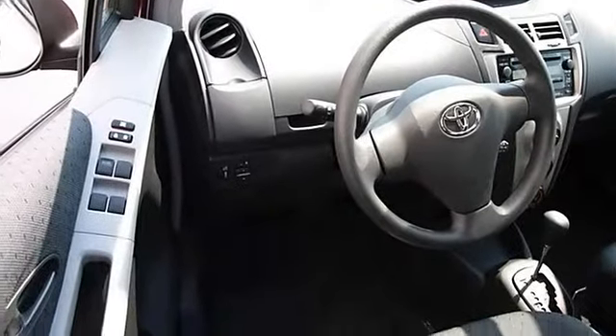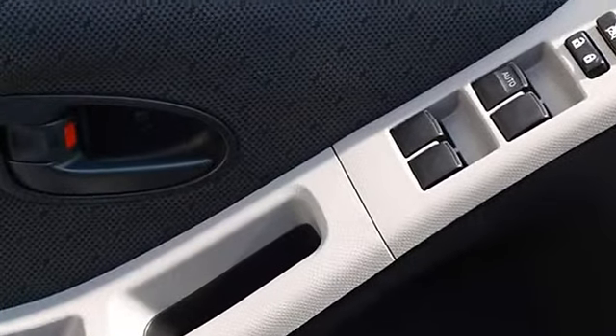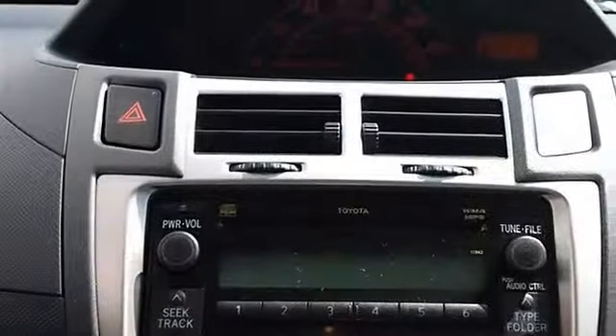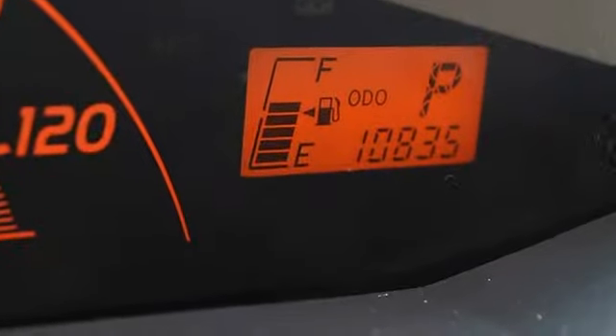Driver vanity mirror, passenger vanity mirror, front fog lamps, four-wheel anti-lock brake system, brake assist, traction control, electronic stability control, passenger airbag on-off switch, tire pressure monitoring system.